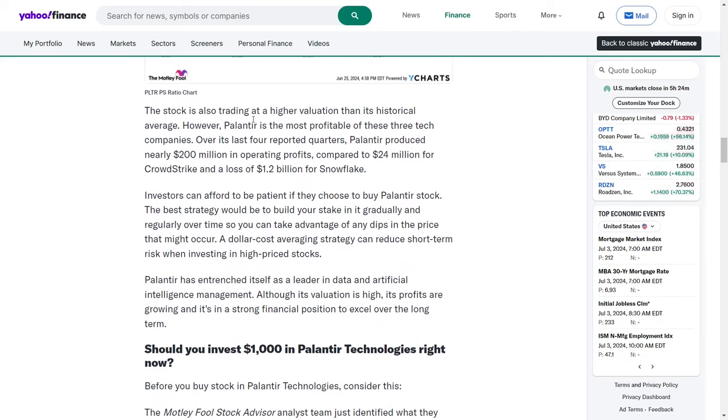The stock is also trading above its historical average valuation. Nevertheless, Palantir stands out as the most profitable among these three tech companies. Over the past four reported quarters, Palantir generated nearly $200 million in operating profits, compared to $24 million for CrowdStrike and a loss of $1.2 billion for Snowflake.